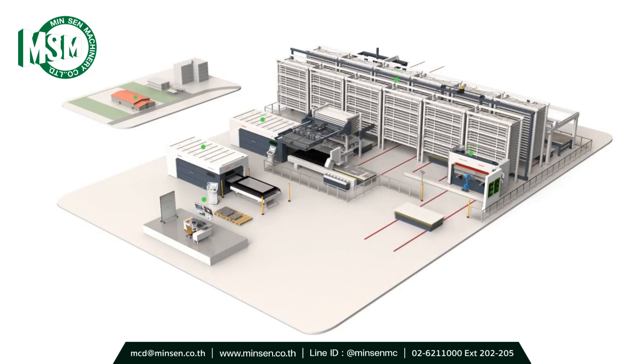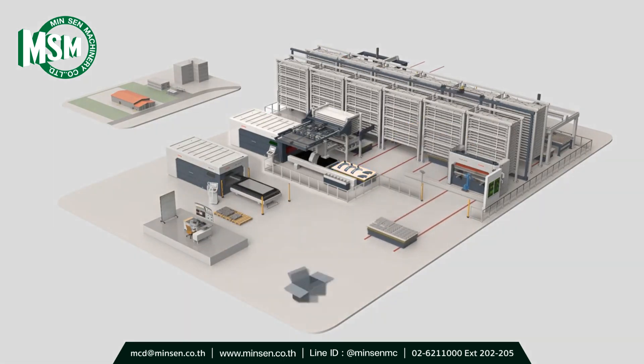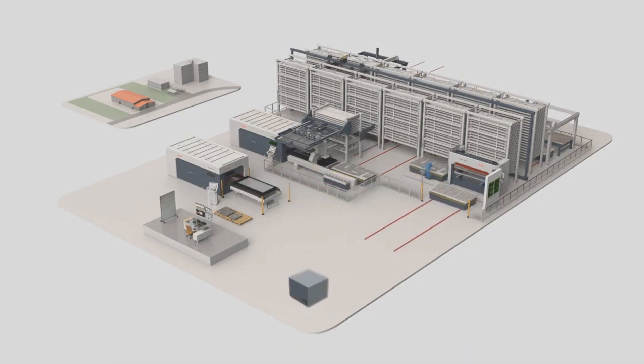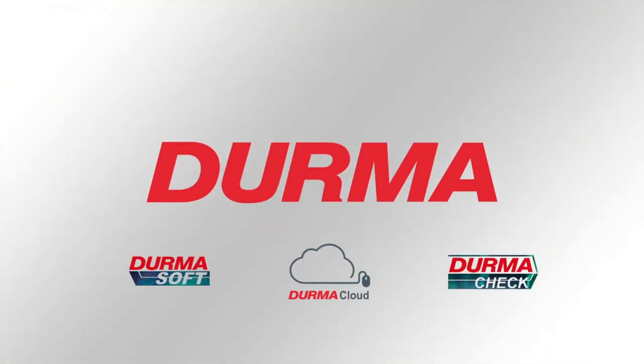No need to wait as the Durma machines are already running. After I started using this application, my work got very fast. All the parts our customers expected were cut, and we completed all works easily with Durma Machine and software programs.